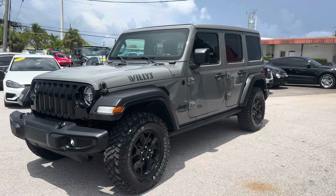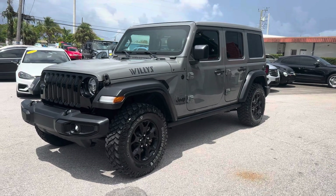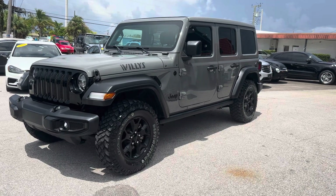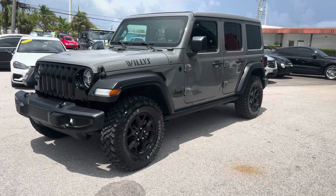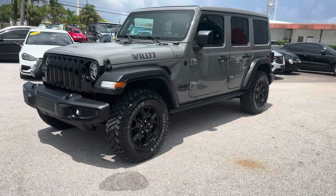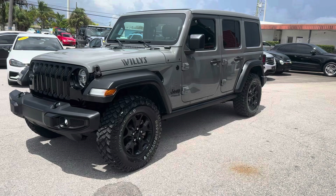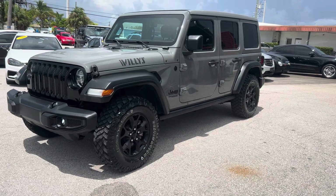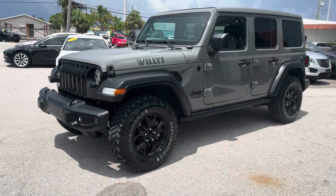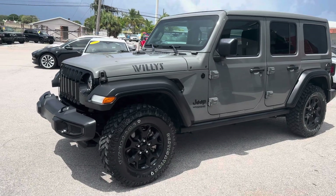This is Steve from Classic Cars of Palm Beach in Jupiter, Florida. Here we have the 2021 Jeep Willys Wrangler Unlimited. This was freshly acquired yesterday. It's got nice all-terrain tires, 22,000 miles on it. I'm going to do the walk-around video to show you this Jeep inside and out.